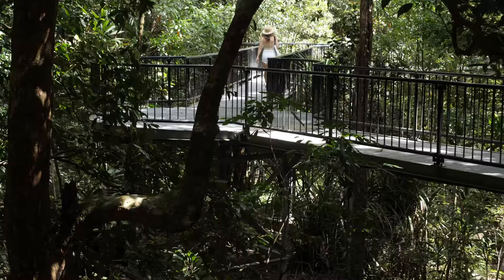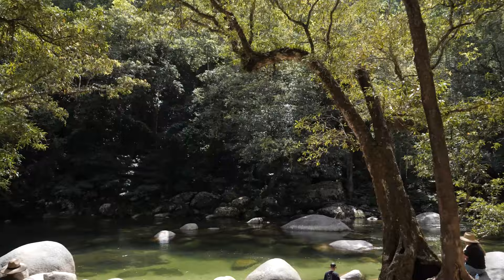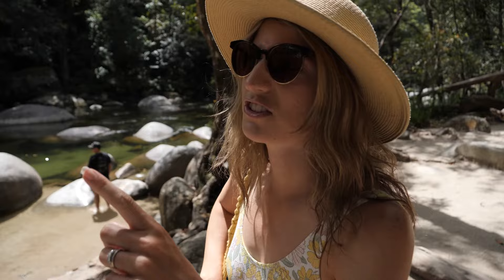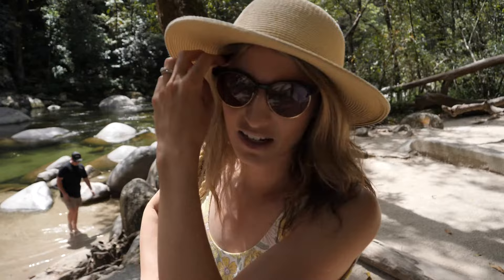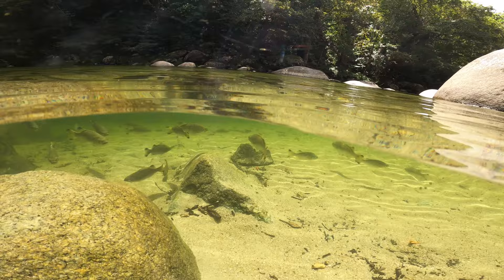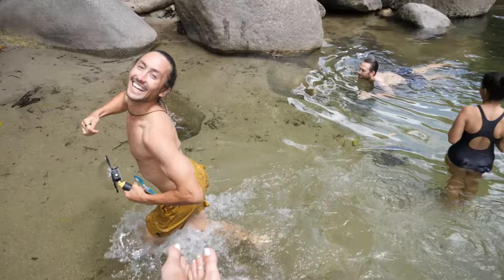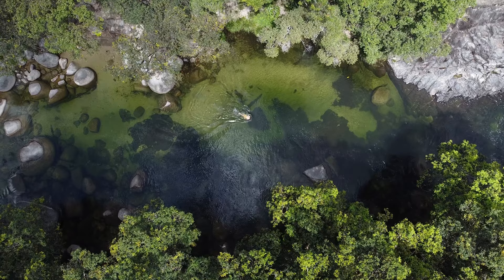We are now walking across an elevated platform — it's very cool and we can see some clear water below. It's quite gushing up there but here it's really nice and calm. This seems to be the main spot. Oh, that's a big fish — I'm going to chase the fish! Swim in the Mossman River in Mossman Gorge — tick!